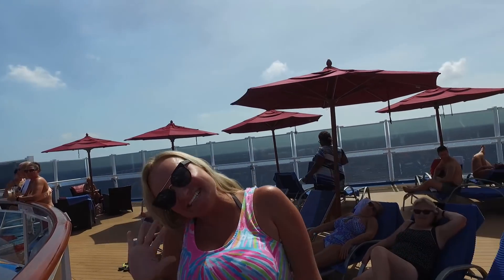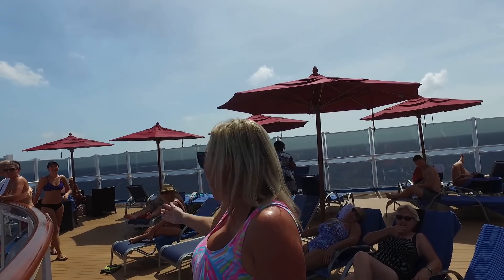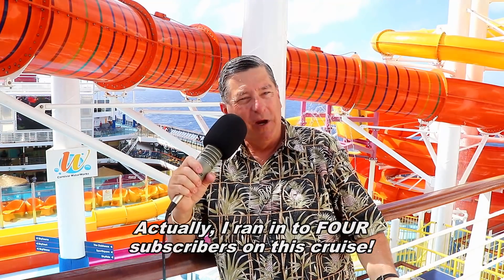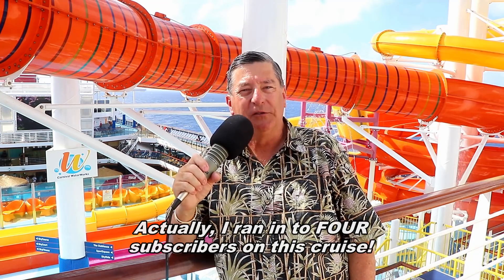I'm Jim Zim. Thanks for watching and I hope to see you on a cruise ship someday. I did run into two of my YouTube channel subscribers on this cruise — they recognized me, introduced themselves, and we had a nice chat. Maybe me and you sometime on some other cruise ship.